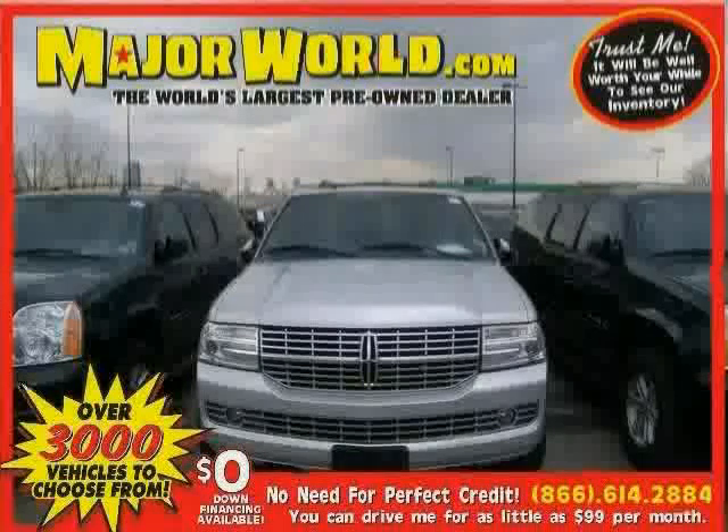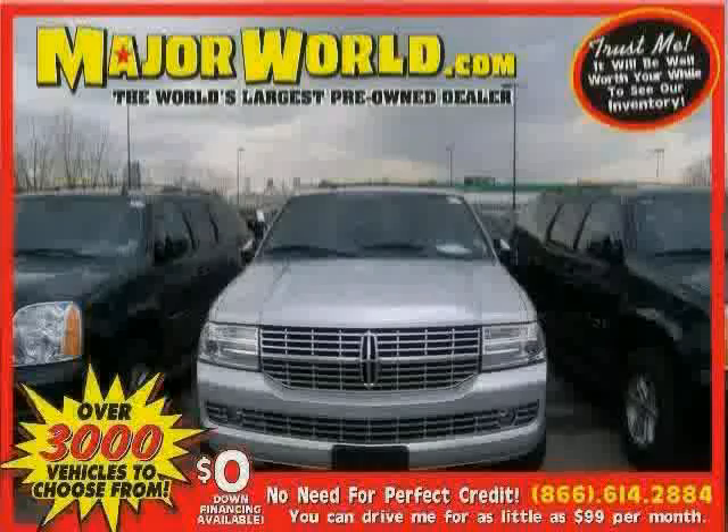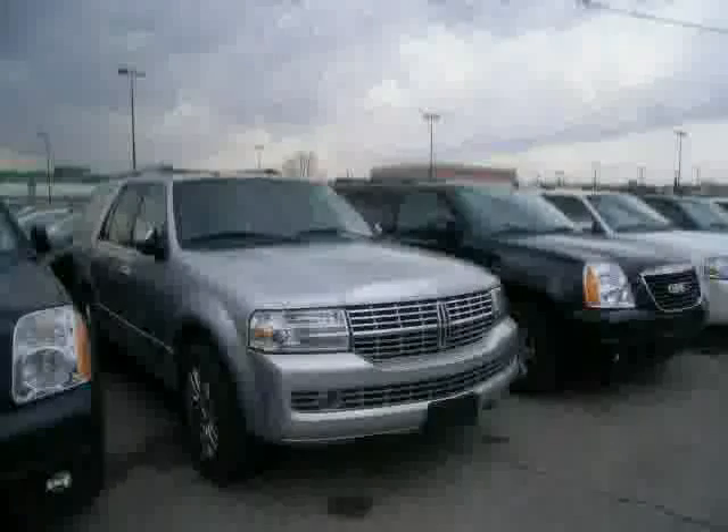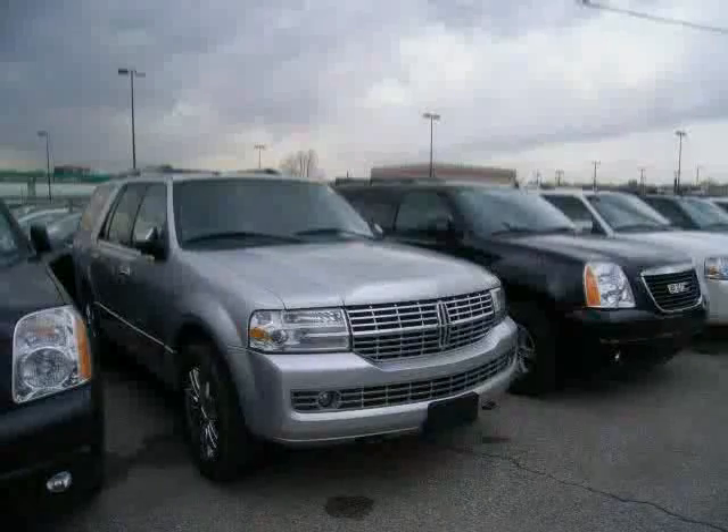Look at this 2010 Lincoln Navigator equipped with MP3 player, CD player, power driver seat, heated mirrors, traction control, anti-lock brakes, 4-wheel drive, and steering wheel audio controls.